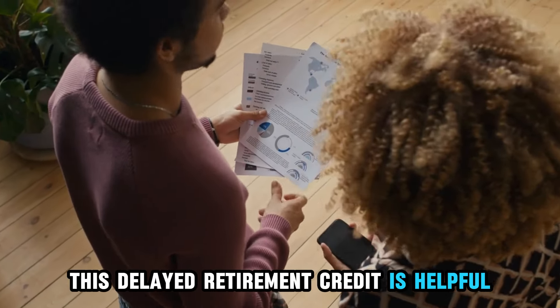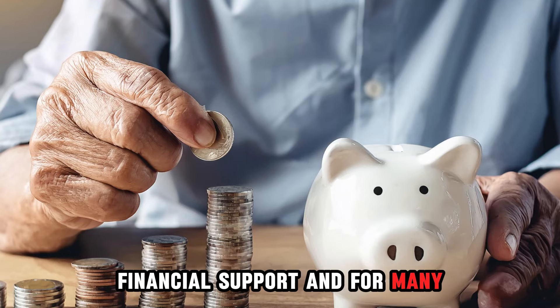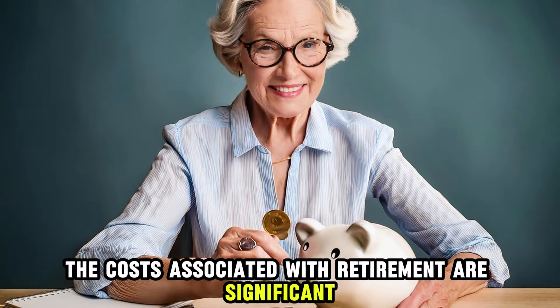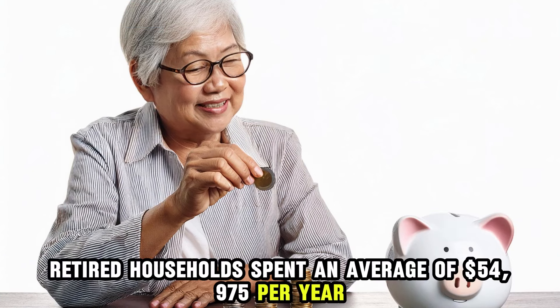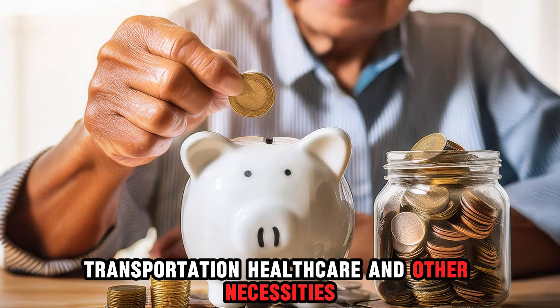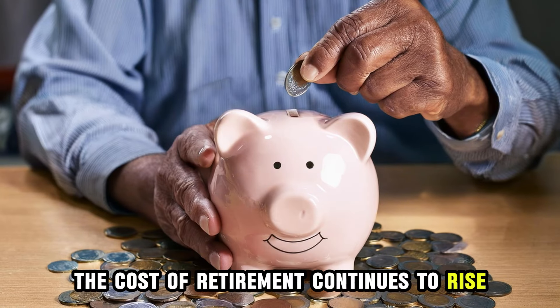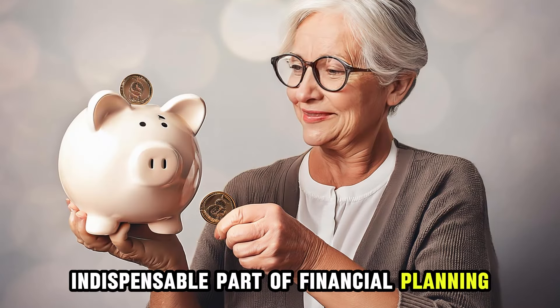This delayed retirement credit is helpful for those who can afford to wait and want a higher monthly payment. Social Security payments provide vital financial support, and for many, this income is essential for covering everyday expenses. The costs associated with retirement are significant — according to federal data from 2022, retired households spent an average of $54,975 per year, including costs for shelter, transportation, healthcare, and other necessities. As people live longer, the cost of retirement continues to rise, making Social Security an indispensable part of financial planning for older Americans.